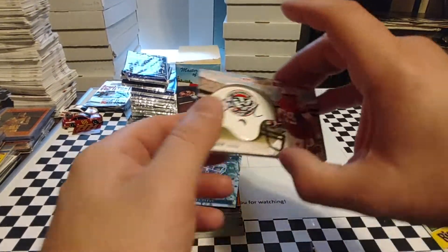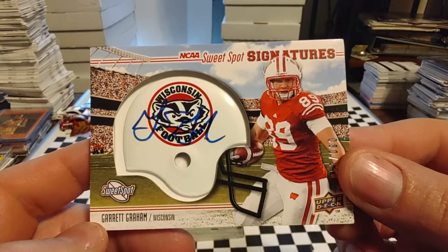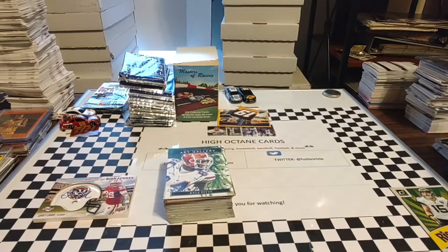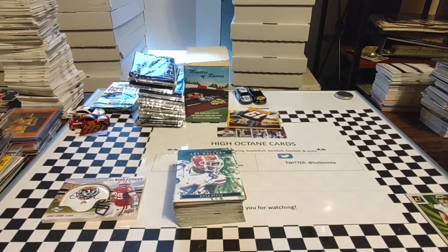And then of course we did have this mini helmet replica autograph of Garrett Graham. So hopefully you guys enjoyed today's video. Hope you have a great rest of your Thanksgiving today. Appreciate you guys watching. Make sure you hit that like button, make sure you hit that subscribe button and come back and see us tomorrow where we'll be talking about more racing cards - because at least I can pronounce those names a little bit better. Thanks for watching. Enjoy the rest of your Thursday.